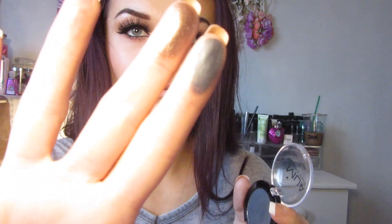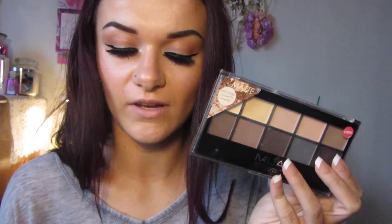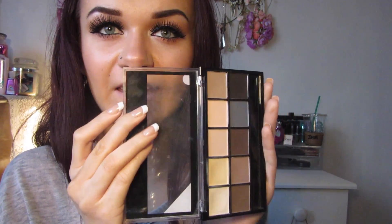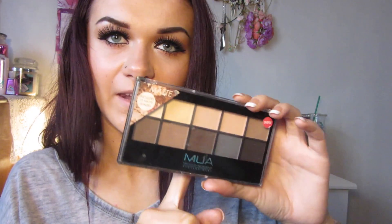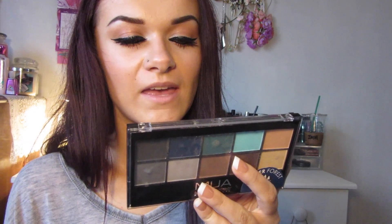Also from MUA I have their eyeshadow palettes. The first is their neutral palette — the MUA Ever After Matte Palette, which is great because it's all matte. I'd always recommend matte shadows for beginners as shimmery ones can get messy, and it also includes a matte black which many drugstore palettes don't have. The last eyeshadow palette from them is the MUA Matte Palette in Winter Forest, which has more colours including a gorgeous blue shade perfect for summer. These are £4 each.